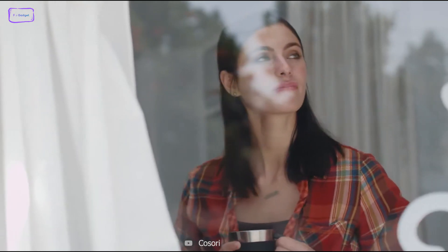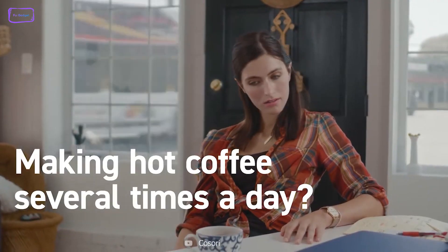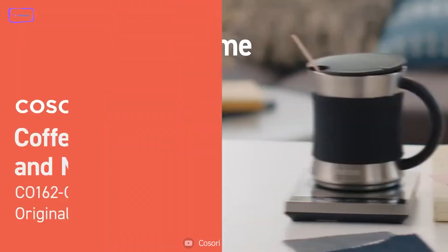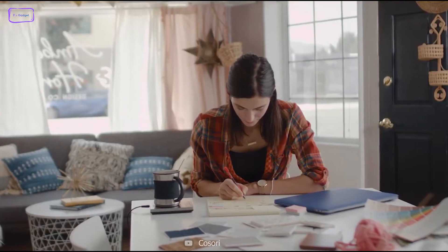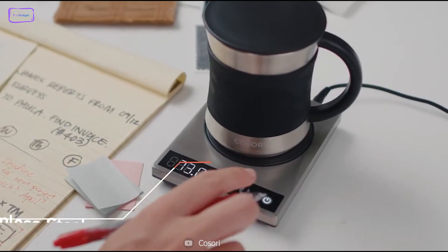The Cosori Coffee Mug Warmer is a must-have gadget for all coffee and tea enthusiasts out there. It keeps your drinks at your desired temperature for an extended period, allowing you to relish every sip to the fullest. The sleek and compact design can accommodate most standard-sized mugs, and its touch control button makes it easy to operate with just a single touch.